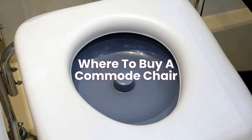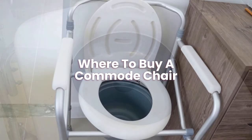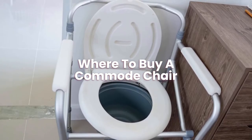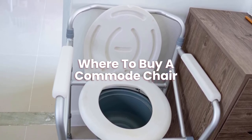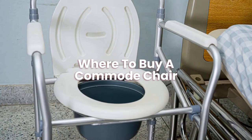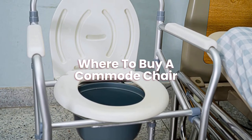Where to buy a commode chair? You can buy a commode chair by clicking the links next to the selection we have on this page. You can also visit a physical mobility shop near you to see them in real life before purchasing a chair.